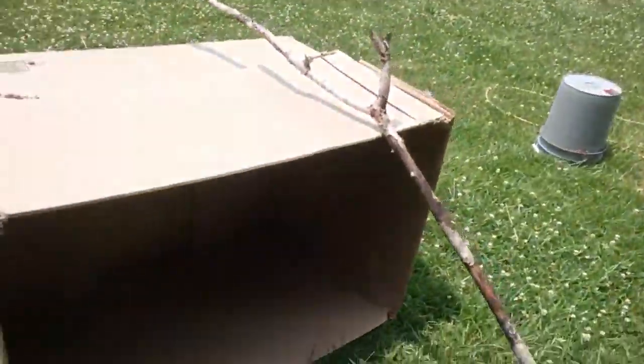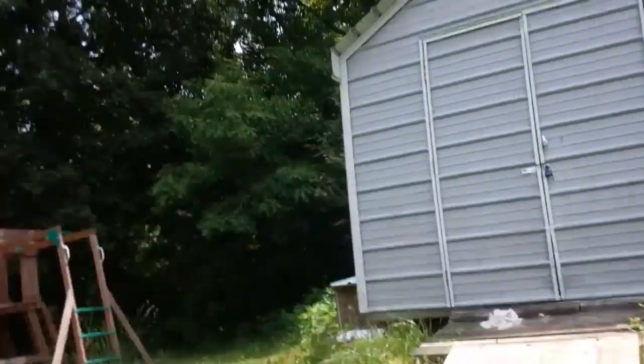Let's go in and see how it looks from the outside. So here we are inside the box. It probably won't last in the rain, but that's not a problem for you, because a little rain don't hurt anyone.